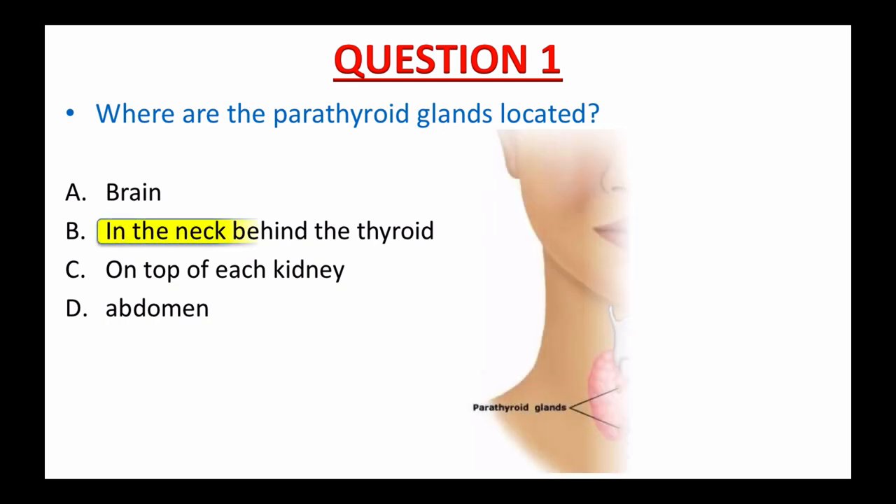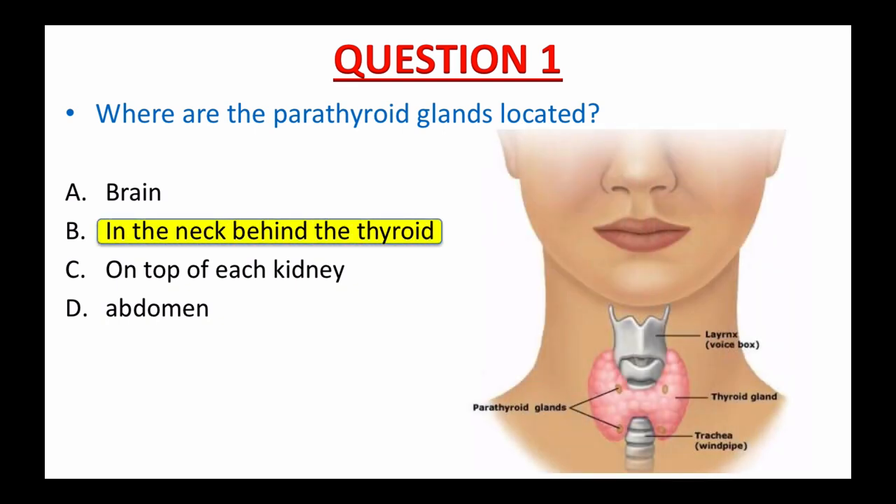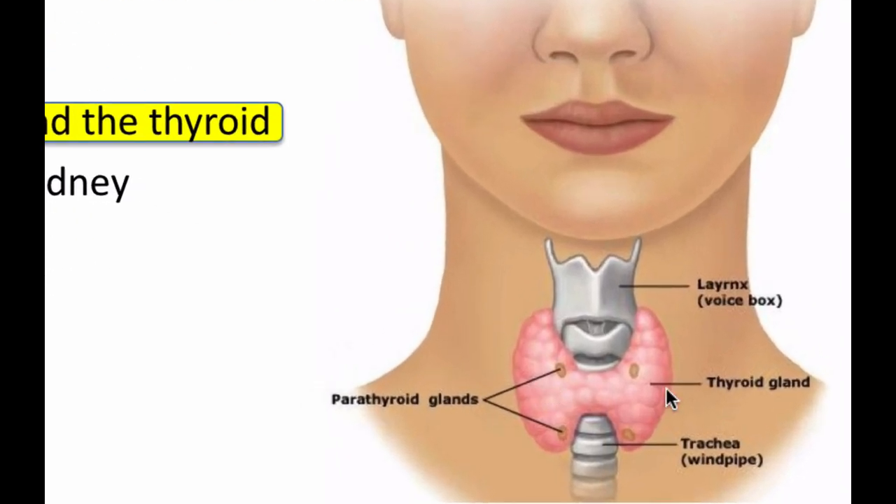If you picked B, in the neck behind the thyroid, that's great. You know the anatomy — good for you. The parathyroid is located behind the thyroid gland at the front of the neck. There are four glands: a superior pair and an inferior pair. Superior means above and inferior means below.